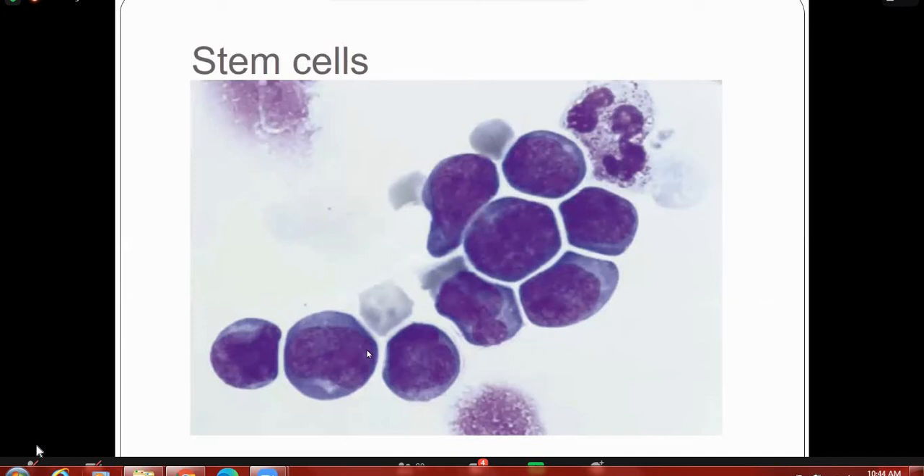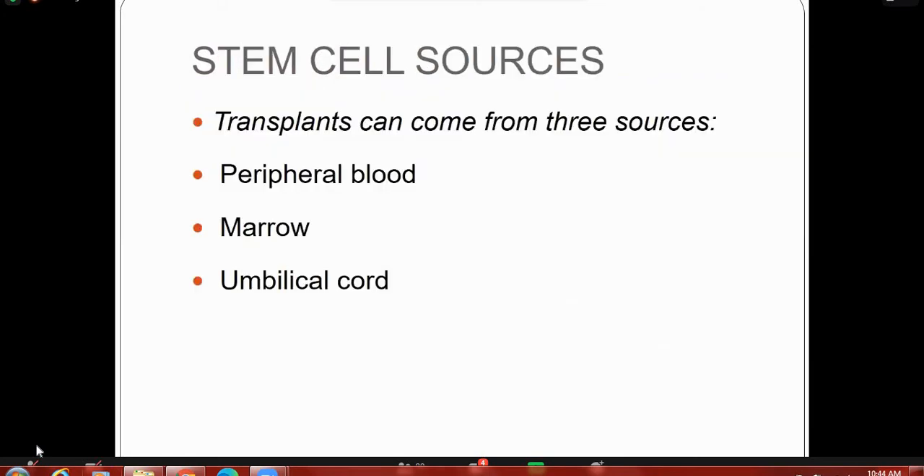In the future, stem cells will be used to replace cells and tissues that have been damaged or lost due to disease. This is a morphological picture of stem cells — they are CD34 positive. There are three sources of transplant cells: peripheral blood stem cells, marrow stem cells, and umbilical cord stem cells.